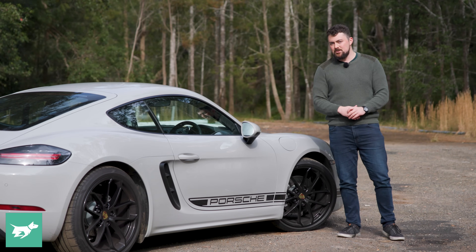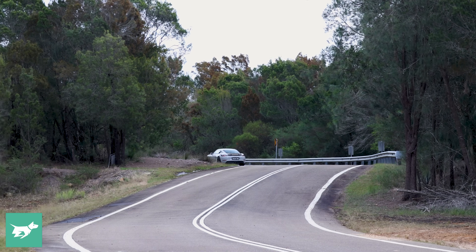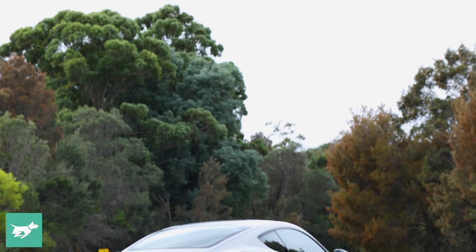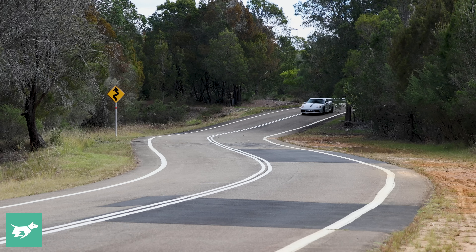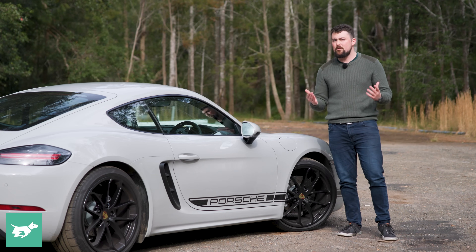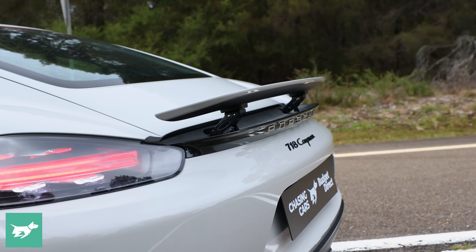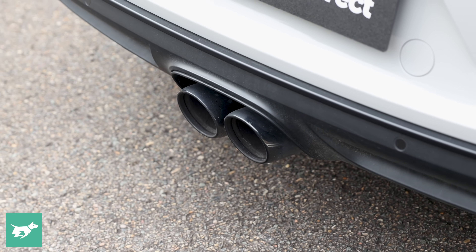Running costs probably isn't going to be your biggest concern when it comes to the 718, but it's still something worth a quick look at. The combined fuel consumption claim for the PDK version is 7 litres per 100km. I've been seeing around 10 litres, which I think is pretty good considering I've been doing a combination of sporty driving, highway driving, and urban driving. Notably, I've been seeing as low as 6.4 litres per 100km on the highway, combined with a surprisingly large fuel tank of 64 litres — meaning this actually has some pretty long legs, up to about 1,000 kilometres. The fuel consumption does ramp up quite a bit once you step on the throttle, but its highway efficiency does go towards its grand touring abilities.